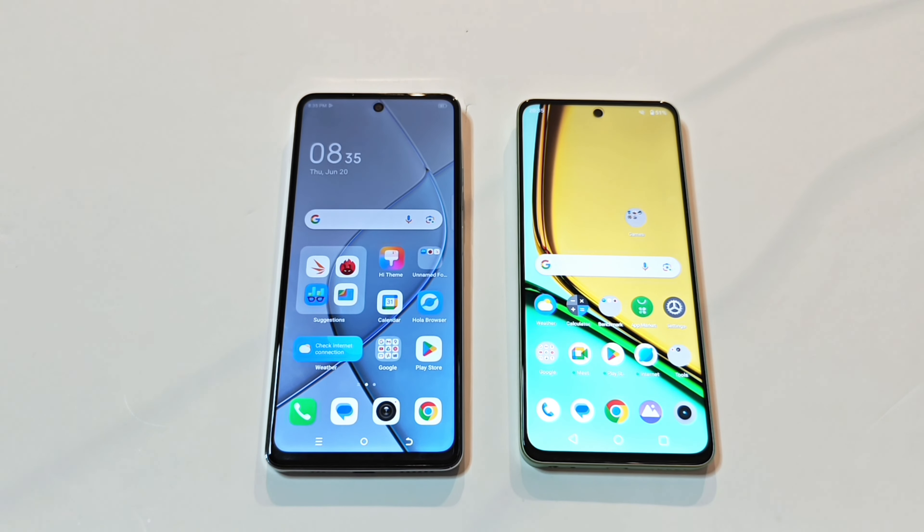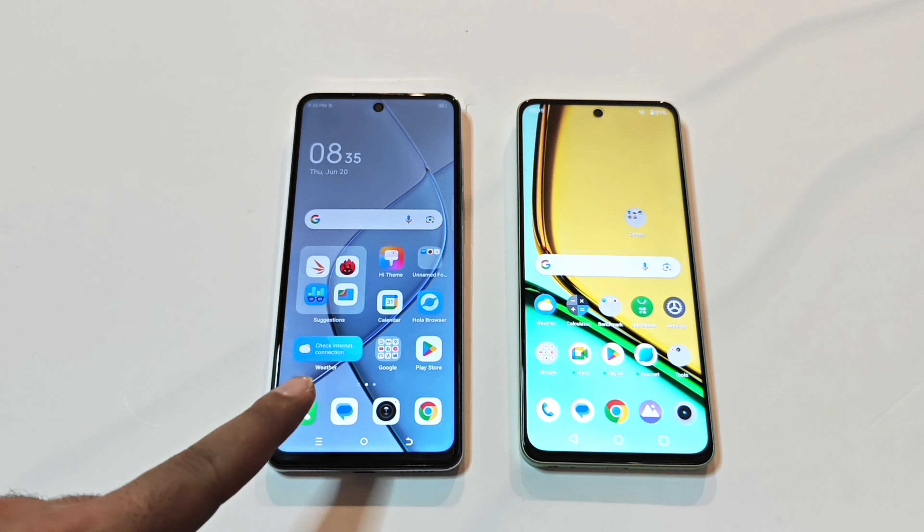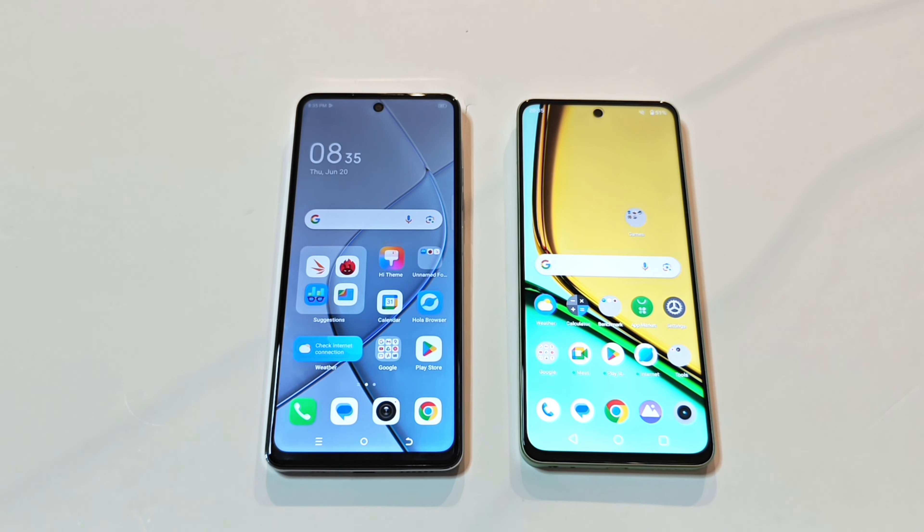Hello everyone, this is Sean Heather and in this video we are going to do a benchmarking test comparison between Tecno Spark 20 Pro 5G and the Realme C67 smartphones. We will see which device is going to be better in terms of hardware specs, benchmarking test score results, and daily usage.